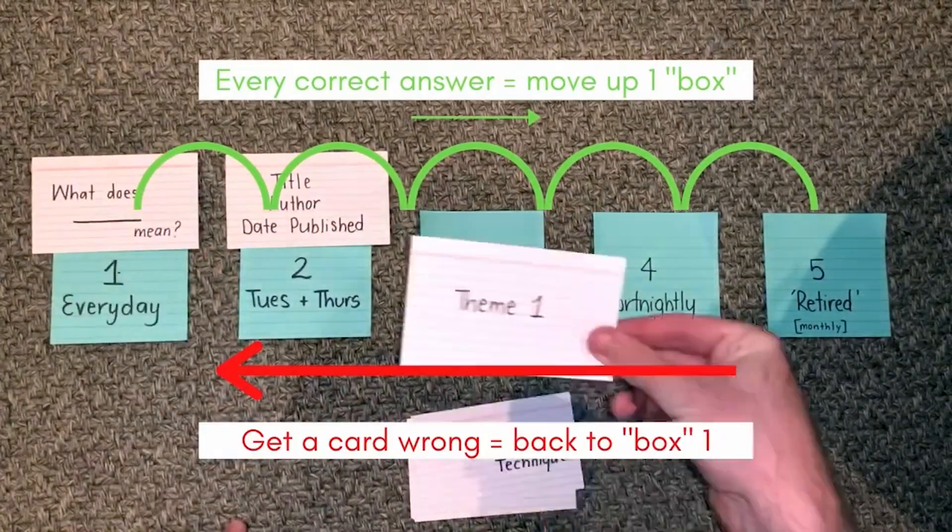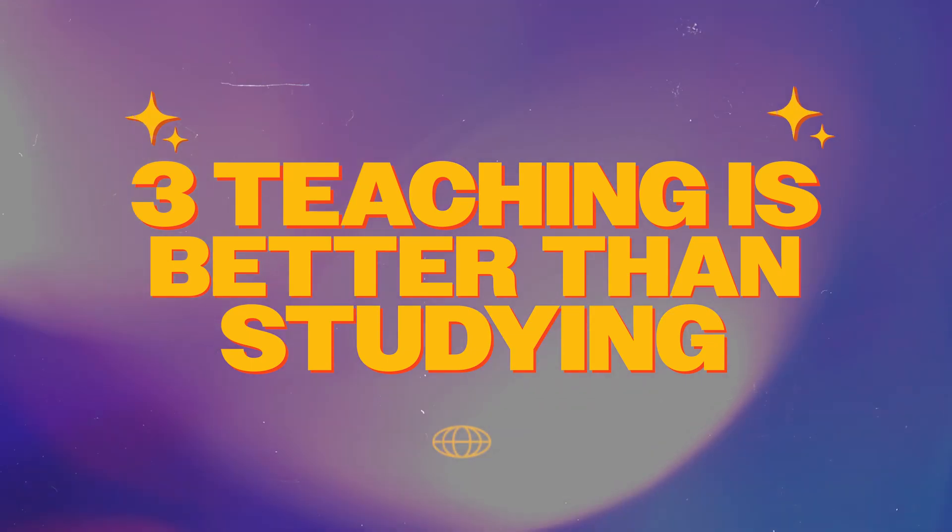Carey also covers the value of spaced repetition, and in another video I've already covered how to find the optimum intervals between tests to help your retrieval of information. But there's an even more valuable way to make sure you understand what you're working on, which brings us to lesson three: teaching is better than studying.